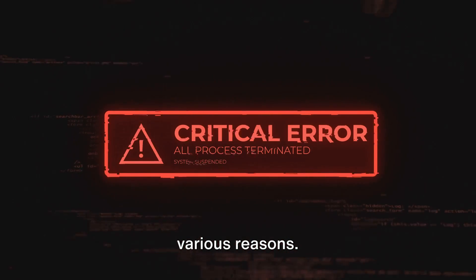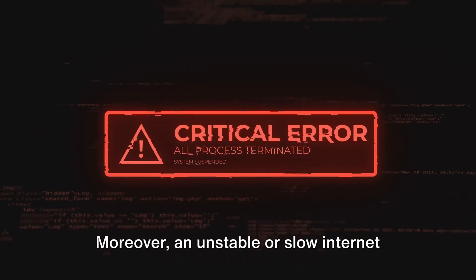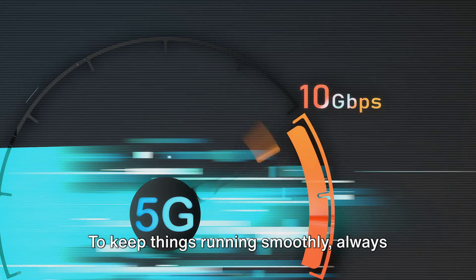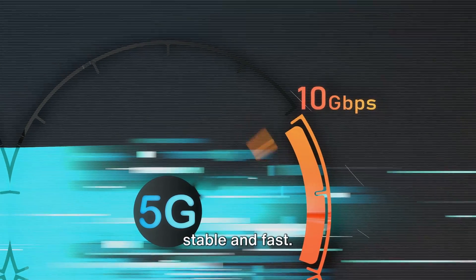The error code 02066 can occur due to various reasons. It could be a bug in the app, a conflict with other apps on your device, or even an outdated driver or operating system. Moreover, an unstable or slow internet connection can also be a culprit. To keep things running smoothly, always ensure your apps and systems are updated and that your internet connection is stable and fast.